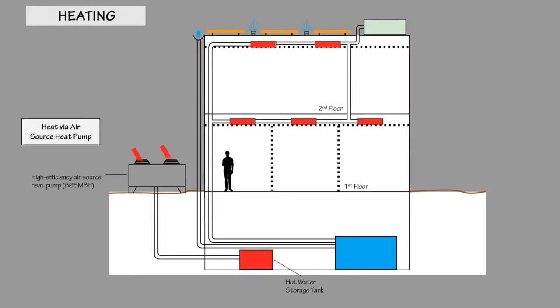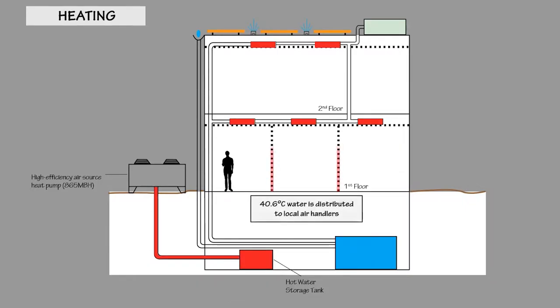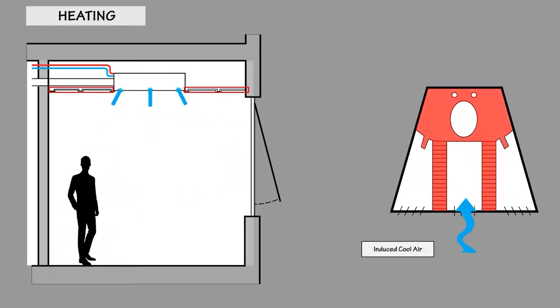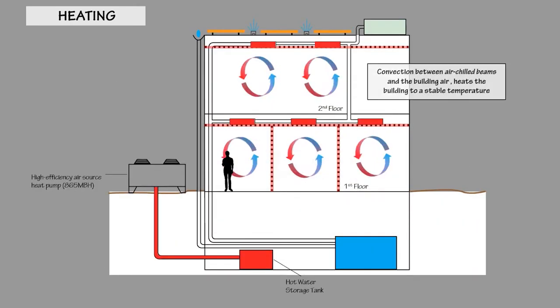During heating, the high-efficiency air source heat pump gathers heat and distributes hot water to large thermal storage tanks. 40.6 degrees Celsius water is piped and distributed to active chilled beams. Induced cold air that enters the chilled beam gets heated by the hot beam by convection and that hot air is jetted out to the office surroundings. Radiant panels are used to heat large flat plates in the ceiling or walls. Convection between air chilled beams, radiant panels, and the building air heats the building to a stable temperature.